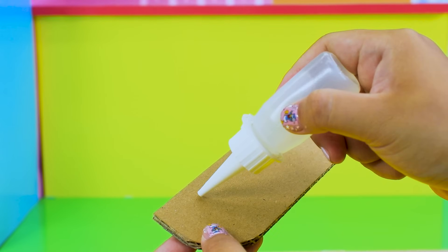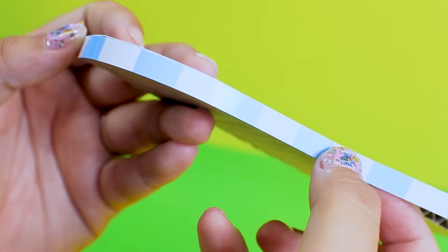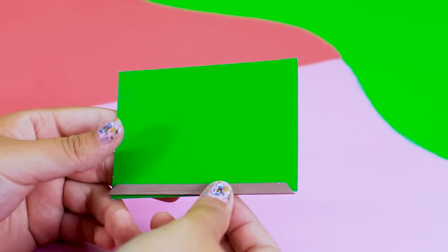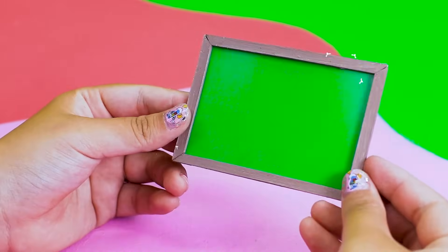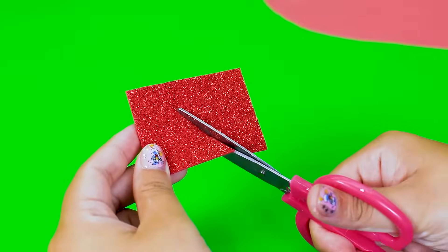The classroom needs a lectern for the teacher to teach — so I make a simple blue lectern. Next step, I will make a chalkboard. Decorating the classroom with cute rainbow flag strips.